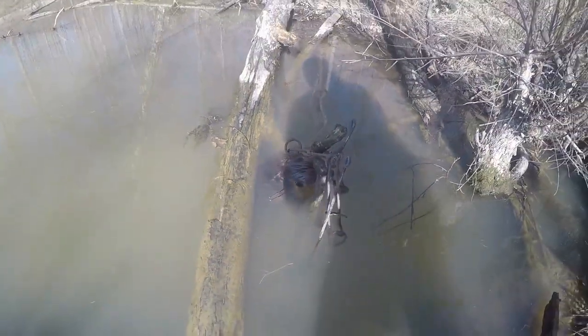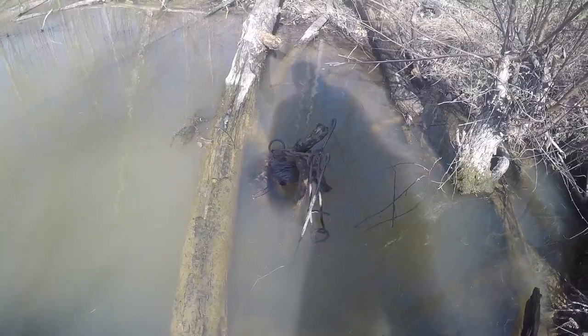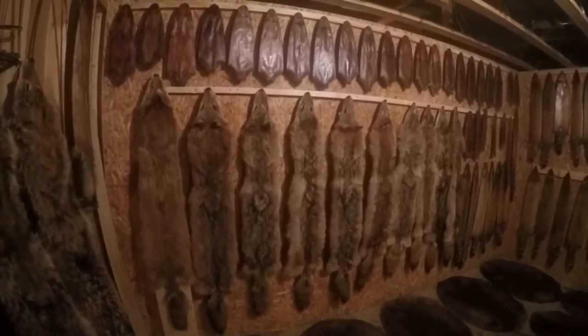Nice catch on that 330 on that beaver, right around the neck.